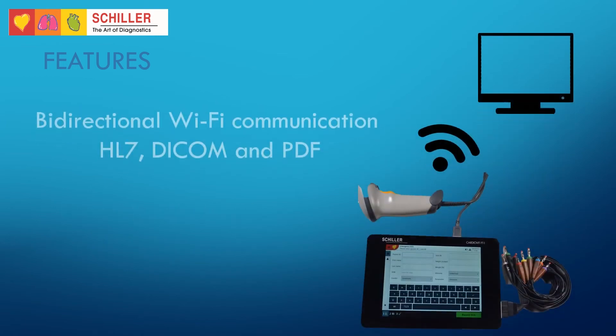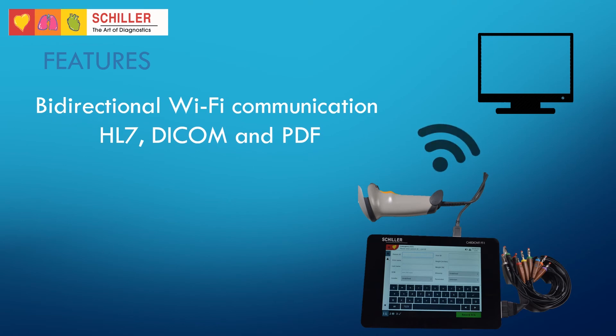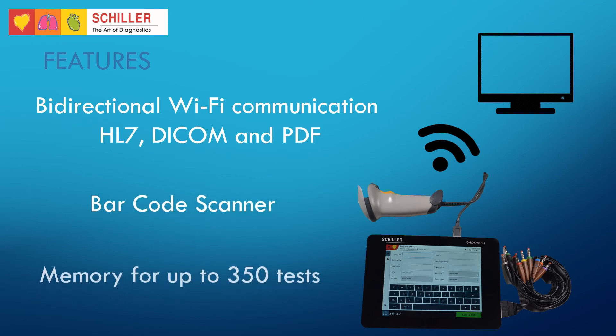Bidirectional Wi-Fi communication is possible, allowing you to retrieve patient information from your network, or use a USB barcode scanner for quick patient data input. Additionally, the FT1 can save up to 350 tests.